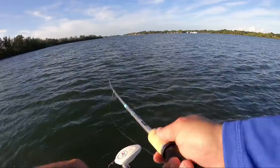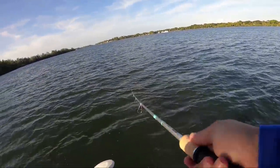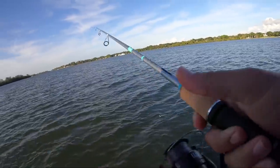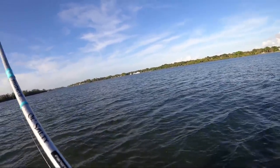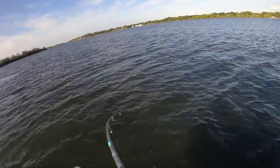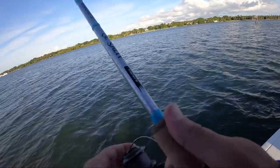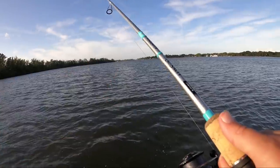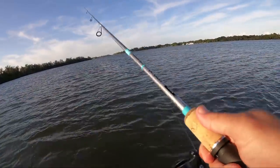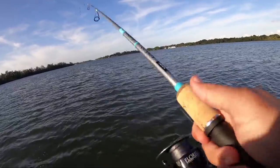The game plan will be: if we catch a pompano or a ladyfish, we'll probably end up spot-locking or trying to hang around that spot until we stop catching them. Ladyfish a lot of times will run in the same areas that pompano do. And just like I was talking about — there's fish, ladyfish — pompano and ladyfish kind of run the same areas. That's a good sign. Oh, I just got clobbered — it's gotta be ladyfish!